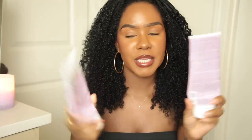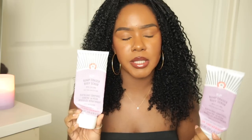My holy grail body scrub: the First Aid Beauty KP Bump Eraser Body Scrub. I've gone through way more than two of these. This is my all-time favorite body scrub. I stopped using tree-nut scrubs a while ago because they were too fragrant. Since I started this one I will never go back — my skin is super soft when I use it. The beads are fine and not too abrasive. It's fragrance-free. It just checks every box for the perfect body scrub.